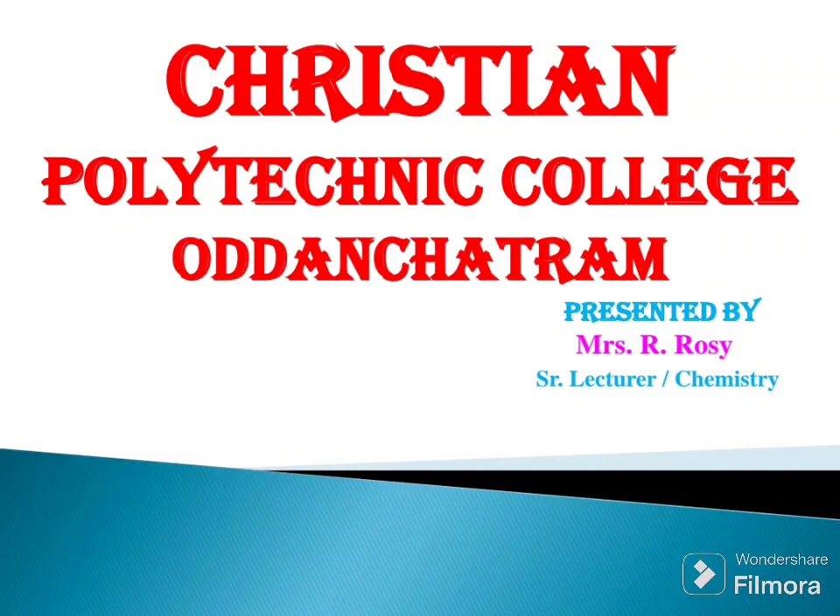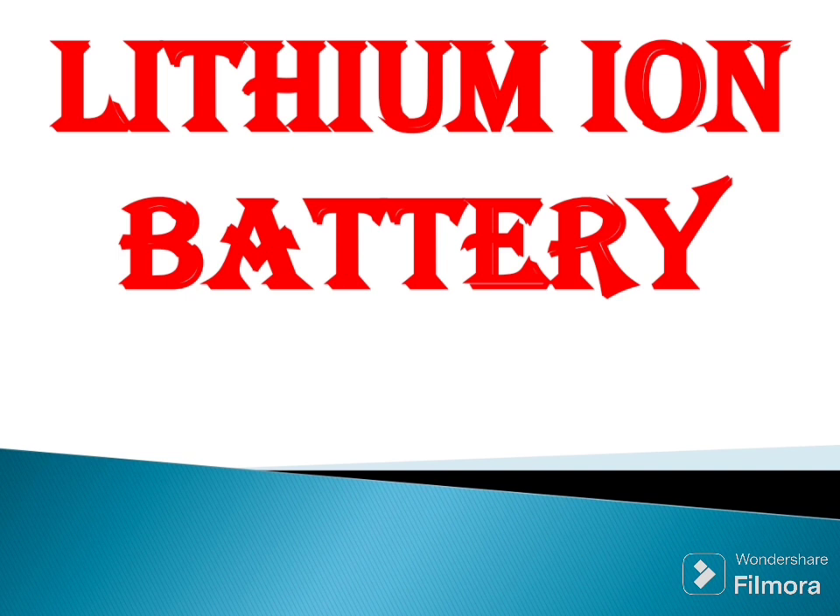Hi everyone, I am Rosy from Christian Polytechnic College. In our day to day life, we are using wall clocks, toys, wireless headphones, mobile phones, and electric vehicles. These are running by batteries. Now, we are going to see about lithium ion battery.